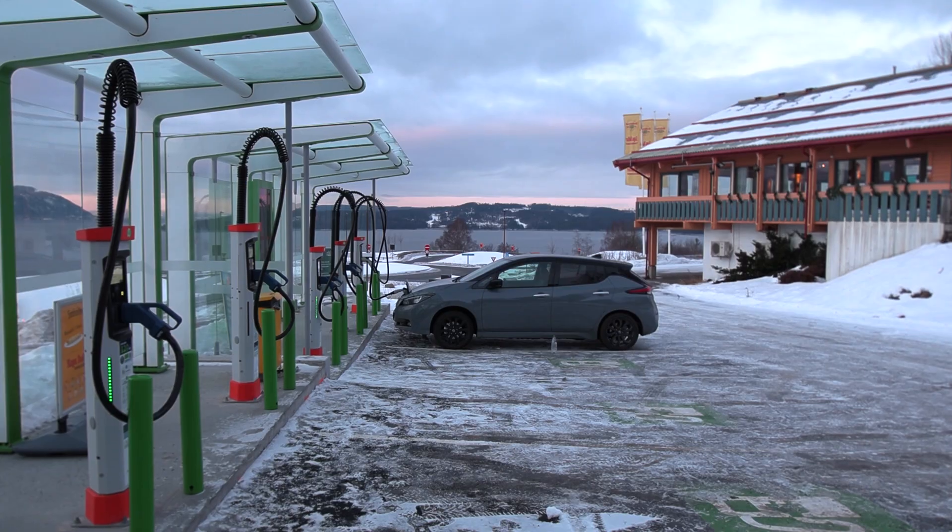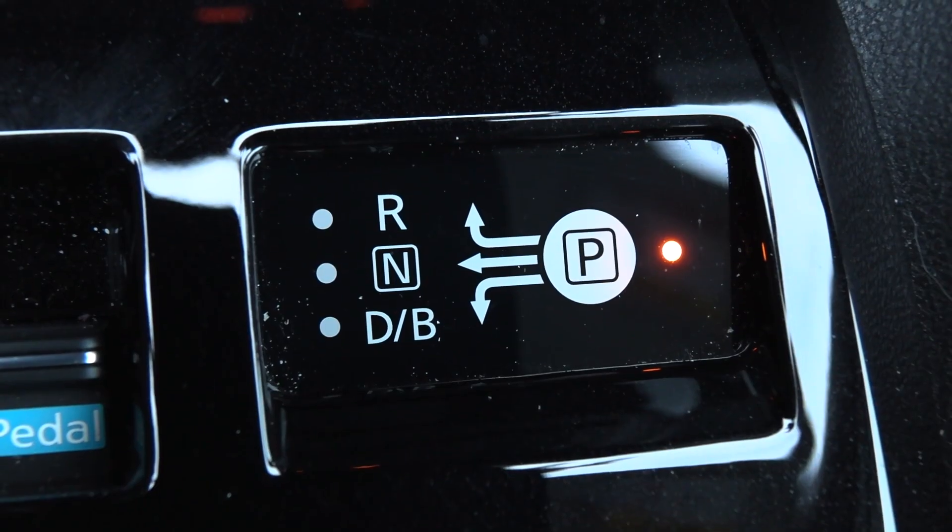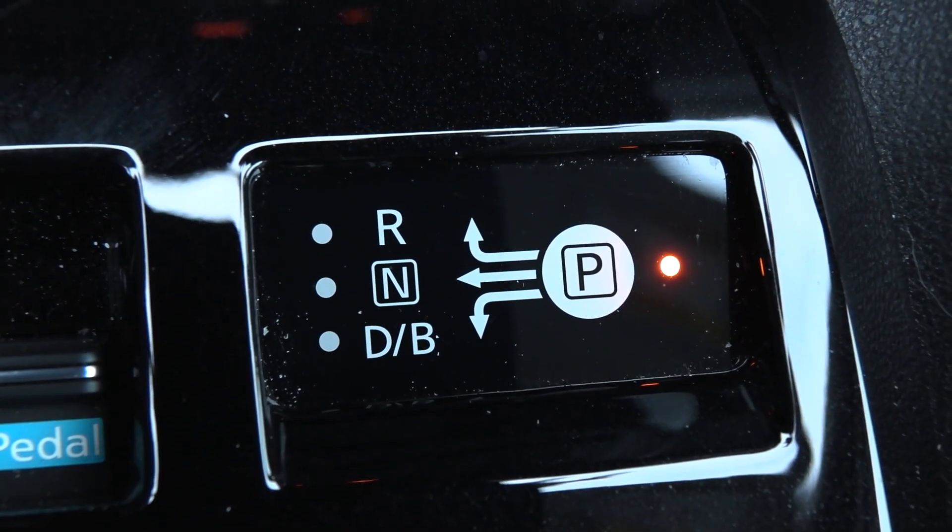Yo, what's up? We are now sitting in a Nissan LEAF, 62 kilowatt hour, and in this video I'm going to test if B mode will consume more energy than D mode.